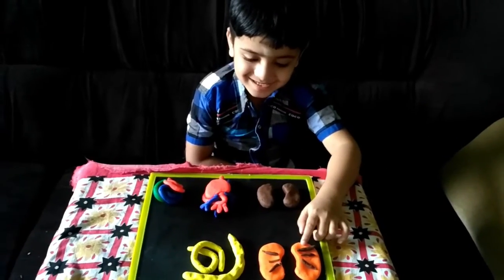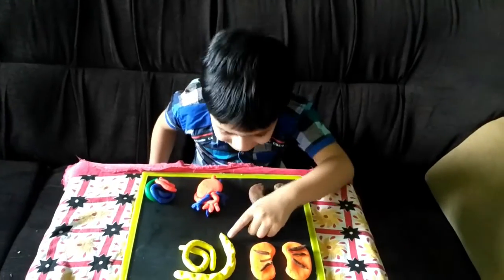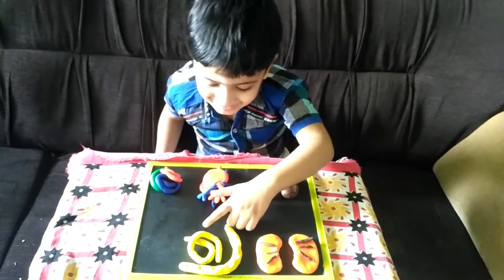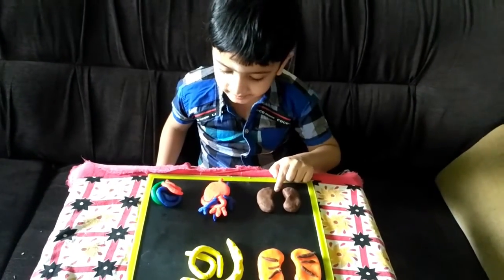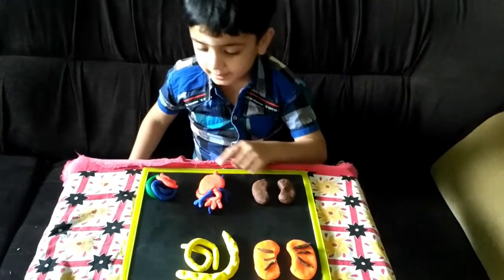This is the lung. Large intestine. Small intestine. Kidney. Heart. Brain.